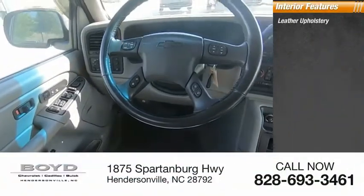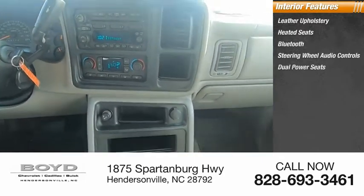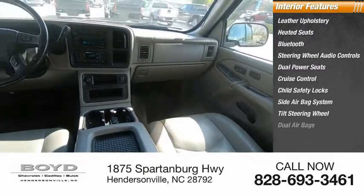Inside you'll find leather upholstery, heated seats, Bluetooth, steering wheel audio controls, dual power seats, cruise control, child safety locks, side airbag system, tilt steering wheel, and dual airbags.